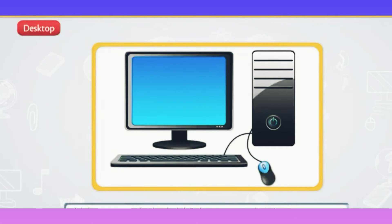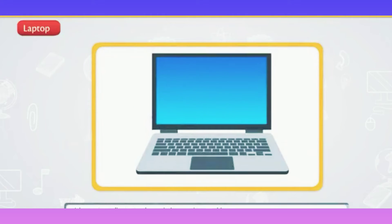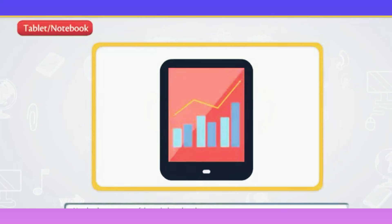Desktop: a desktop computer is placed on the desk and is big in size. Laptop: a laptop is smaller in size than a desktop and is portable, thus can be easily carried from one place to another. It is known as a laptop as it can be kept on our lap.